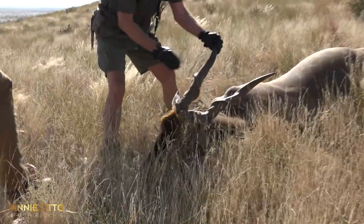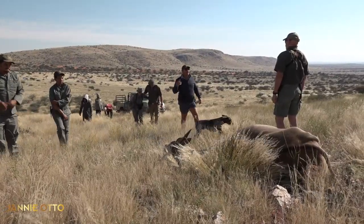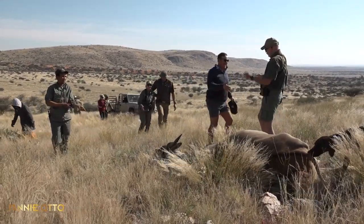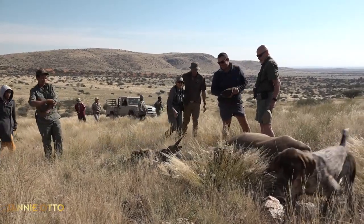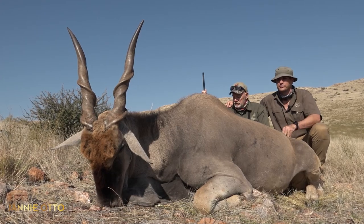Feel it. You've noticed the difference between kudu and eland. I've talked to him about it. Well done. Thank you, Bob. And Tim decided, let's leave the kudu and make a stalk on this bull.